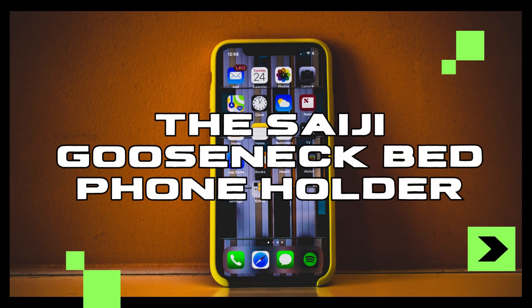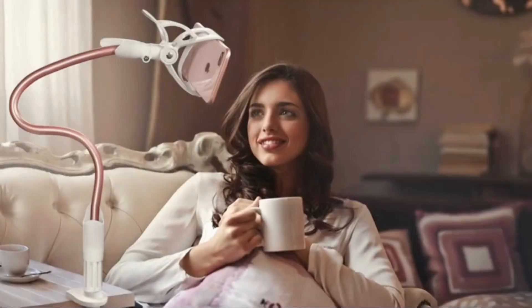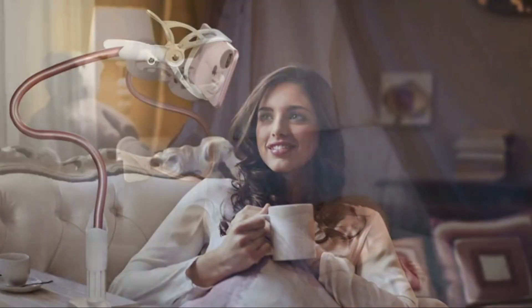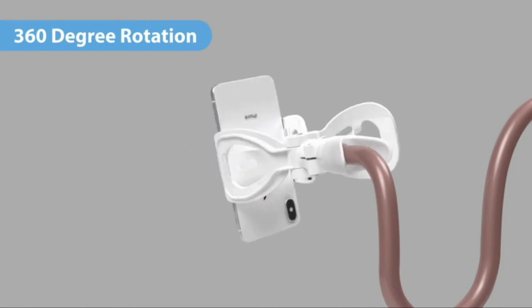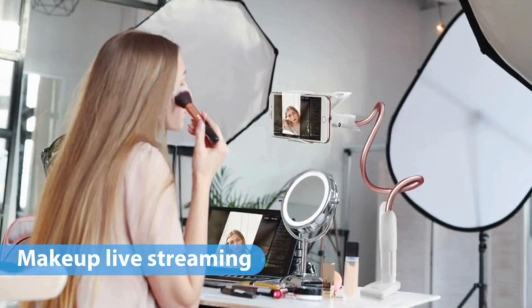The Saiji Gooseneck Bed Phone Holder in action. Tired of holding your phone for hours on end? This ingenious phone holder features a flexible telescopic arm, rotating 360 degrees, so you can position your phone at the perfect distance, whether you're lounging in bed or working at your desk.